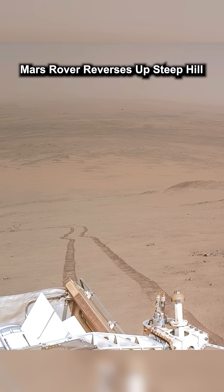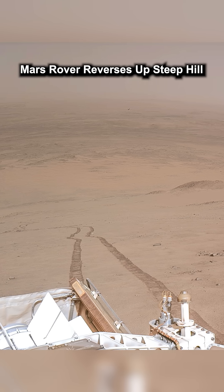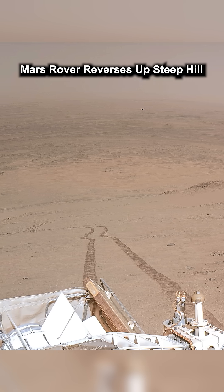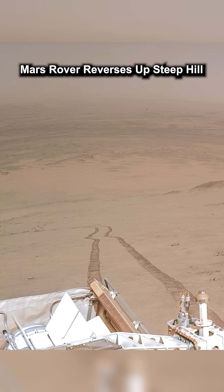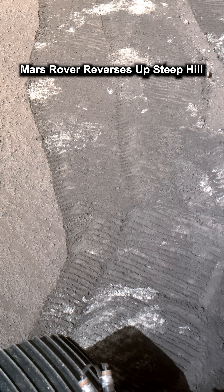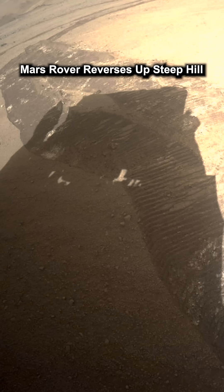Perseverance starts to drive backwards up the treacherous crater rim. This is the view from the rover's front-facing camera, which shows just how steep this climb is. The tracks left behind show that the backwards driving is completely necessary.